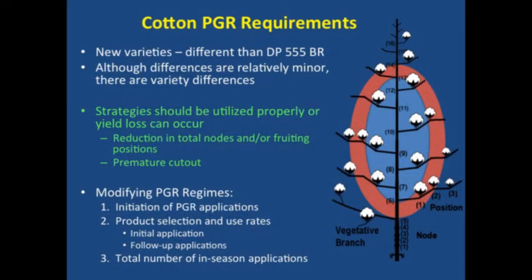With respect to PGRs, a lot of this work started back from the 555 era towards now. We lost 555, and I think we all had a fair idea on how to manage 555 with plant growth regulators. Most of the time it was a prophylactic type application — spraying at a certain timing, knowing that we had to make those applications to control growth and manage that crop. Most if not all the new varieties seem to have a lower requirement for PGRs, or are somewhat different in how they respond to PGRs.